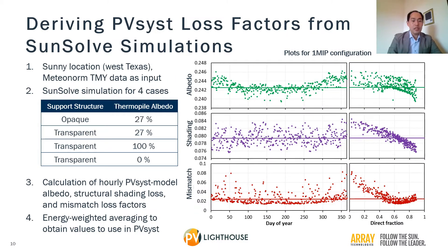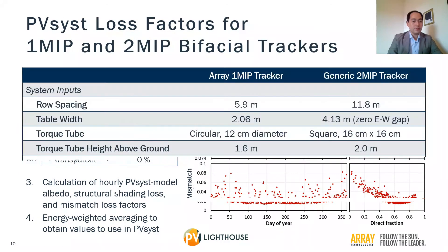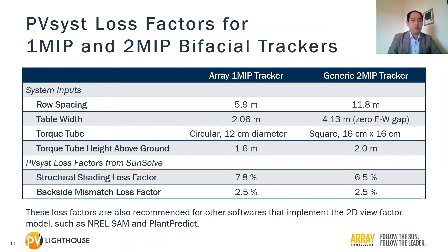Here are the loss factor values that we obtained from the PV Lighthouse study. We obtained values for the arrays' 1-module-in-portrait tracker as well as for a generic 2-module-in-portrait tracker. The structural shading loss factor is slightly lower for the 2MIP tracker, but not by a lot. The mismatch loss factors are identical. The 2MIP tracker was simulated with no gap between the east and west modules, and the reason will be explained in a later slide. Although these loss factors were obtained for PVSys, we recommend these values for other software that implement the 2D view-factor model, such as NREL-SAM and first-order PlanPredict.